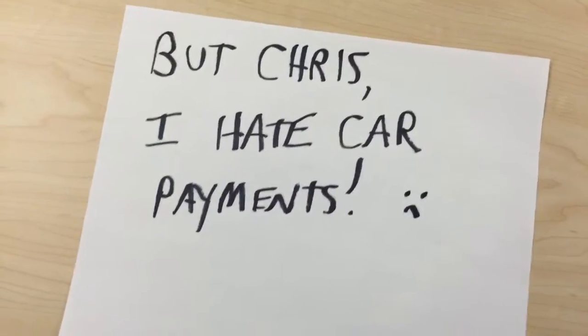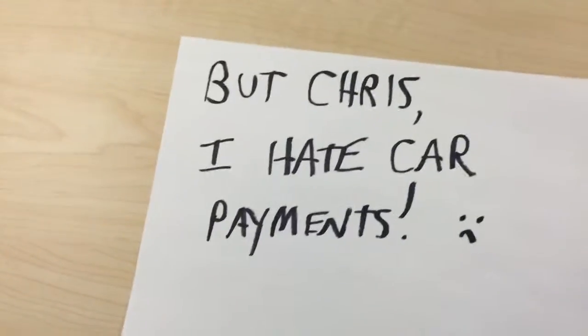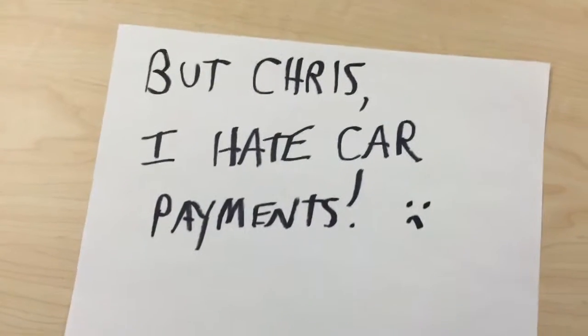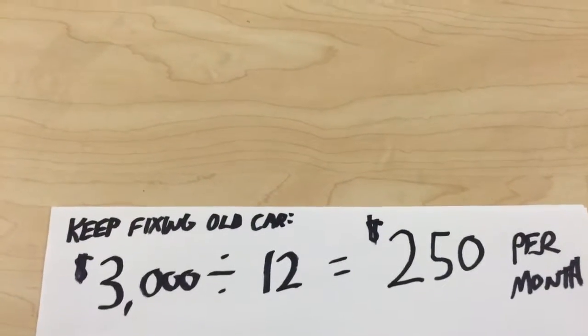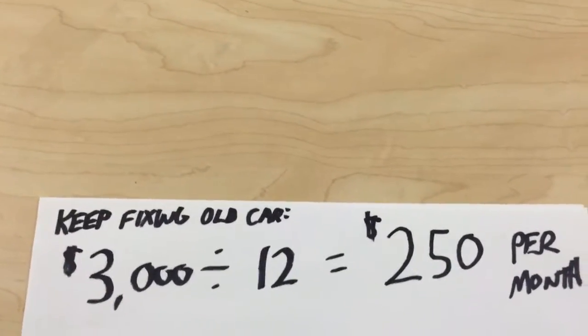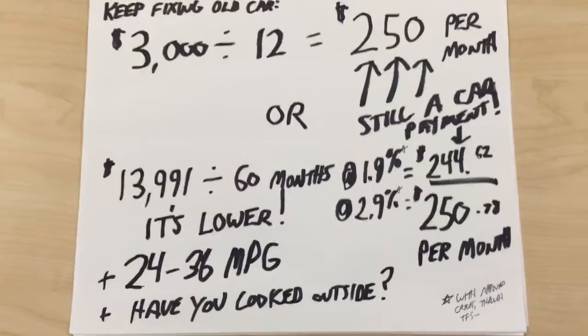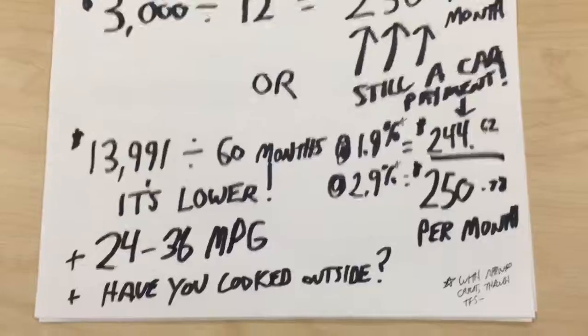Now you may be thinking that just putting money into your old car to keep it running might be a better option and save you some money, but it's not and I can prove it. So let's say over the next 12 months you have to spend a few thousand bucks to keep your old car running. Now let's compare that to the same 2013 Corolla we've been talking about this whole time — it's actually cheaper.